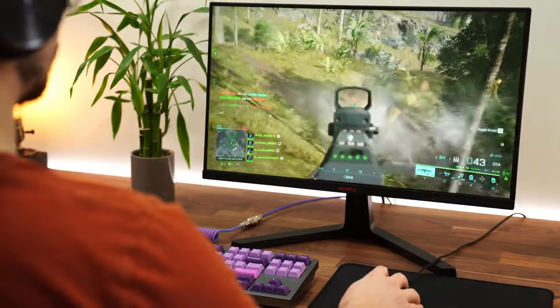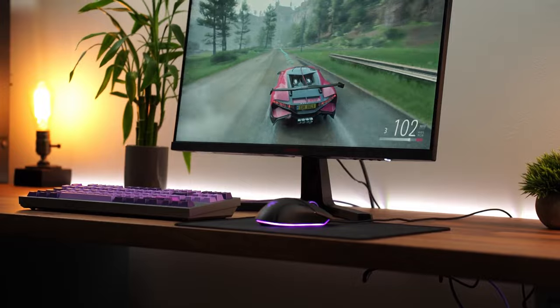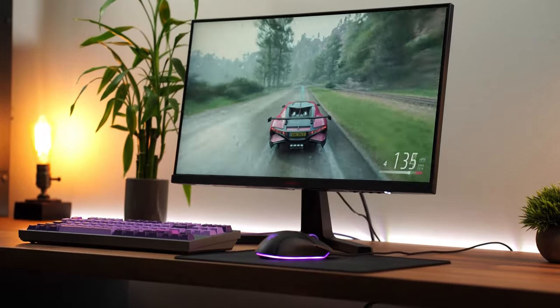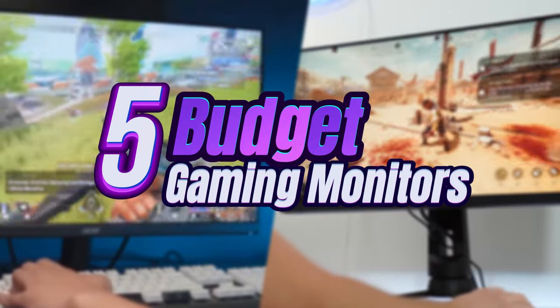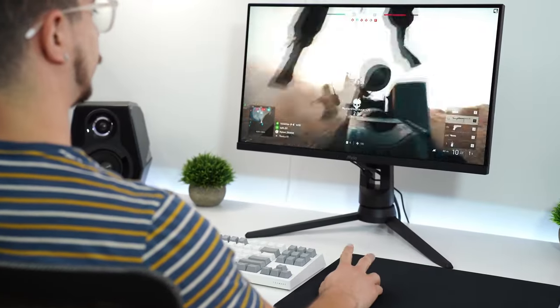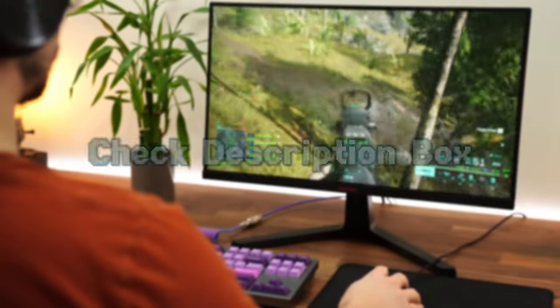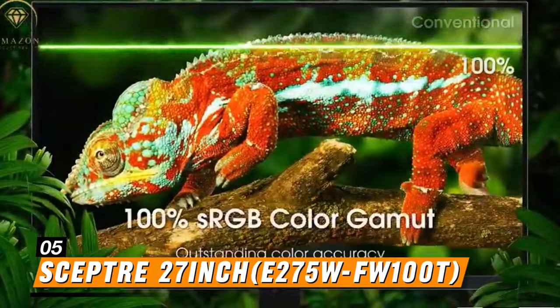In today's gaming world, having the right monitor can make all the difference, but with so many options available it can be challenging to find a quality gaming monitor that fits your budget. We've curated a list of the top five budget-friendly gaming monitors that offer excellent performance. For more information on the products, we've included links in the description box below, which are updated for the best prices.